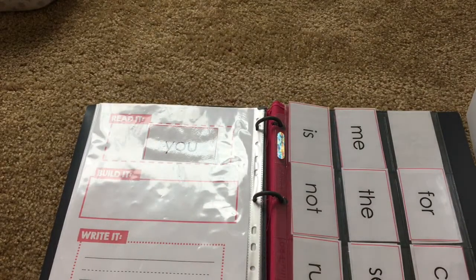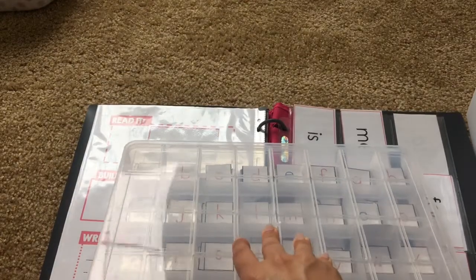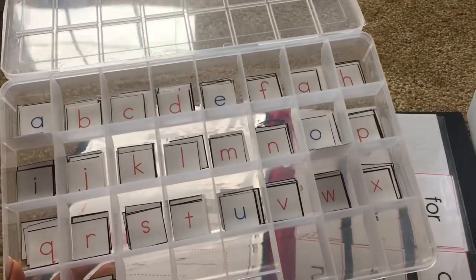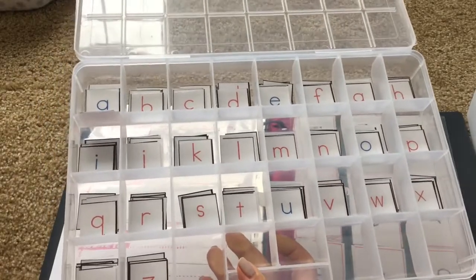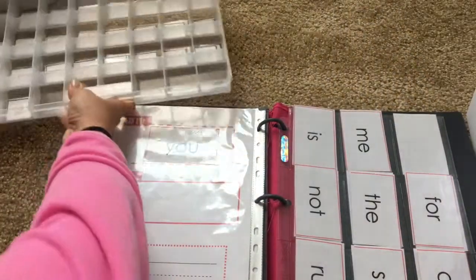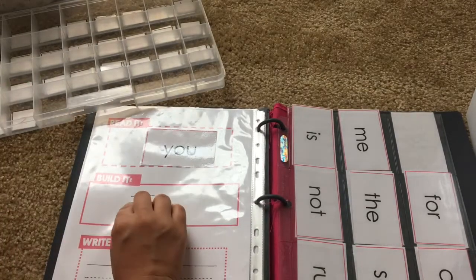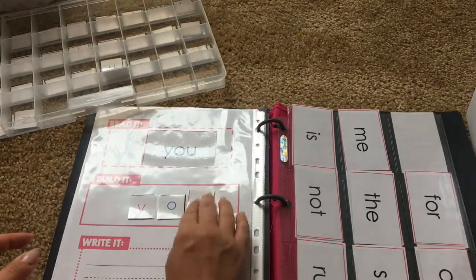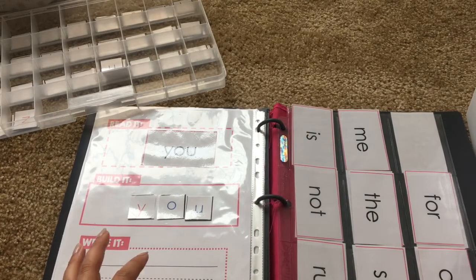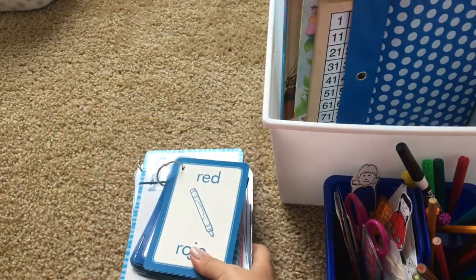We read the sight word together. We're not focusing on reading but more on building and writing. The movable alphabet uses wooden letters — I made a DIY version until we can fit the authentic material into our homeschool budget, and I have a blog post on how I made it linked below. Bella will use her movable alphabet to build the sight word, spelling it out letter by letter. Then down here she'll use a dry erase marker, since it's in a page protector, to go ahead and write it.